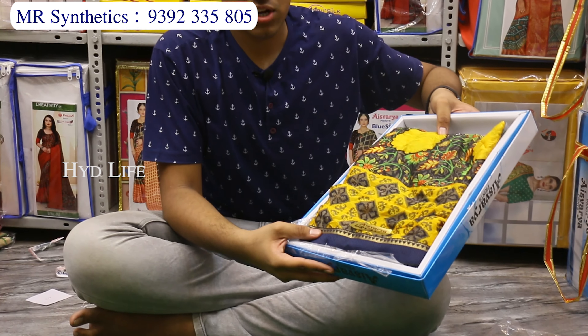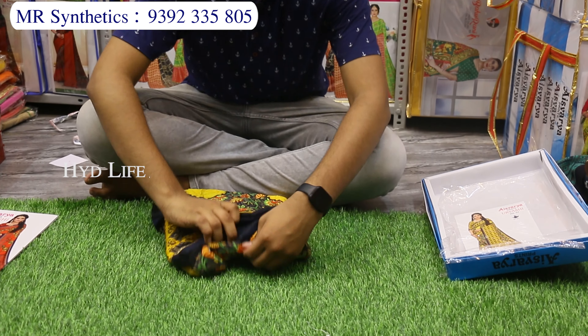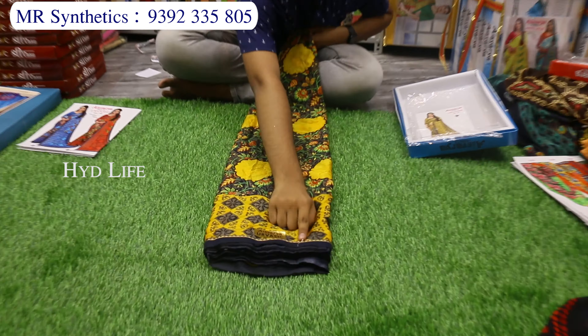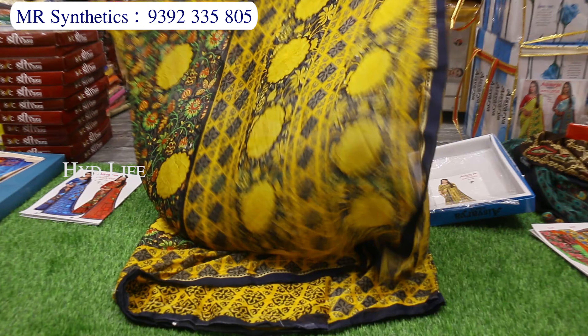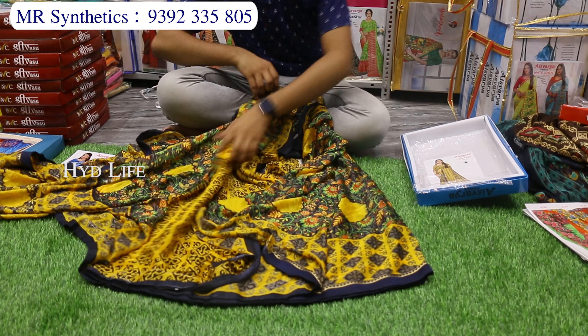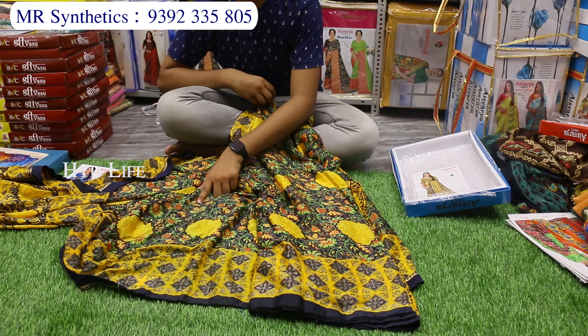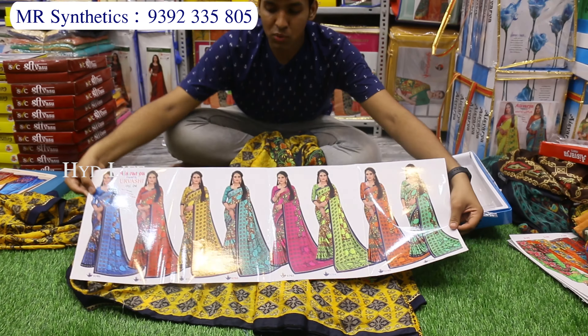It is fancy brand print — smooth, soft, silky material. We have a 1-inch separate fancy border and a separate Kongu with borders. This is the blouse piece with a similar print. We also have 8 colors.